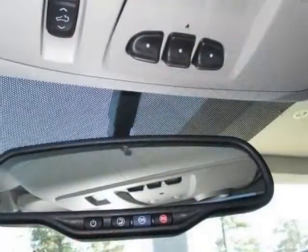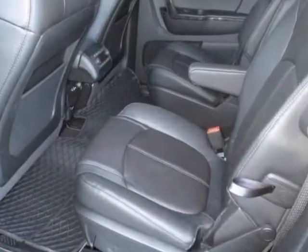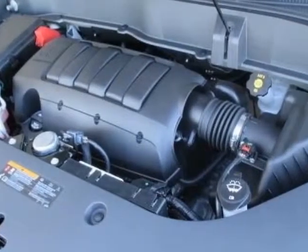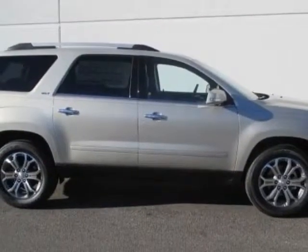LPO all-weather floor mats for the 1st, 2nd, and 3rd row. Call 888-852-1606 or email our friendly sales staff today to schedule a test drive.